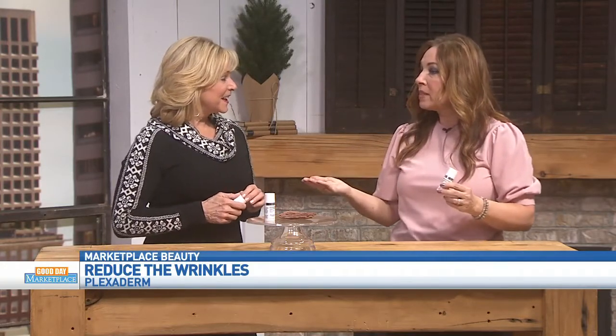I just had my 59th birthday, so I know what it's like to age and what happens to your skin. The fun thing about Plexaderm is I can talk about my age, but I look fresh for my age, and I think that's important.